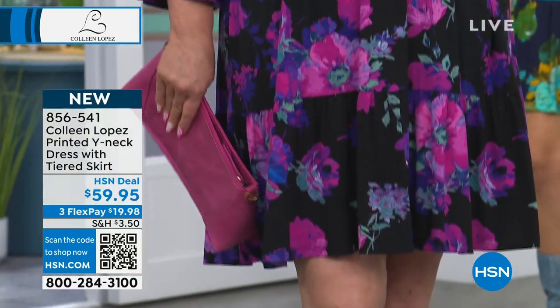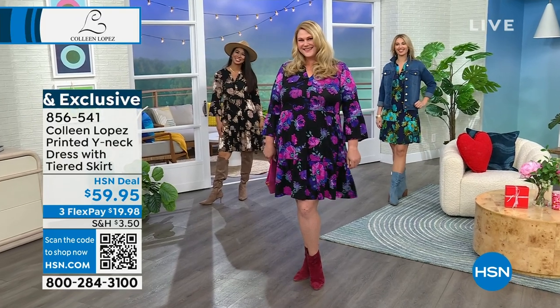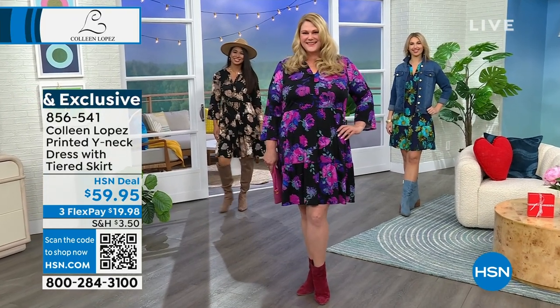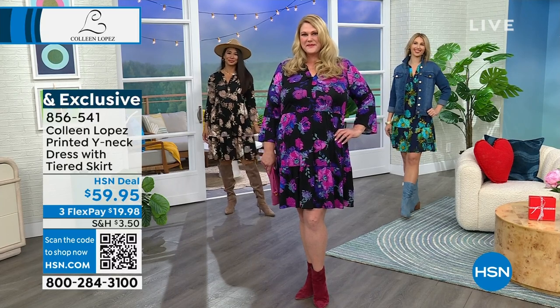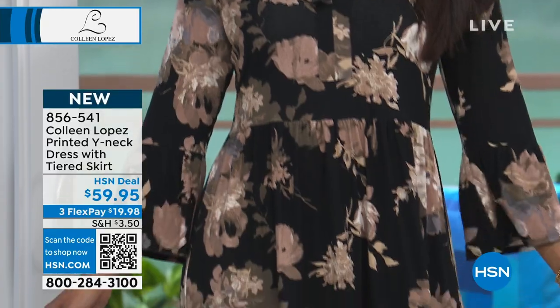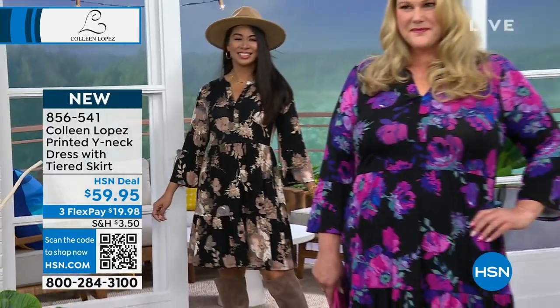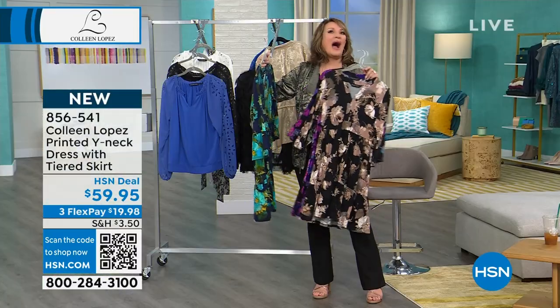Then we have it in what we're calling the black — and the black has all these beautiful shades. It has sand, it has tan, it has cream. It's gorgeous. So that's the black color. And then we'll show you this blue — the blue has a navy ground and it has turquoise and shades of green. The navy is wow, wow, wow.